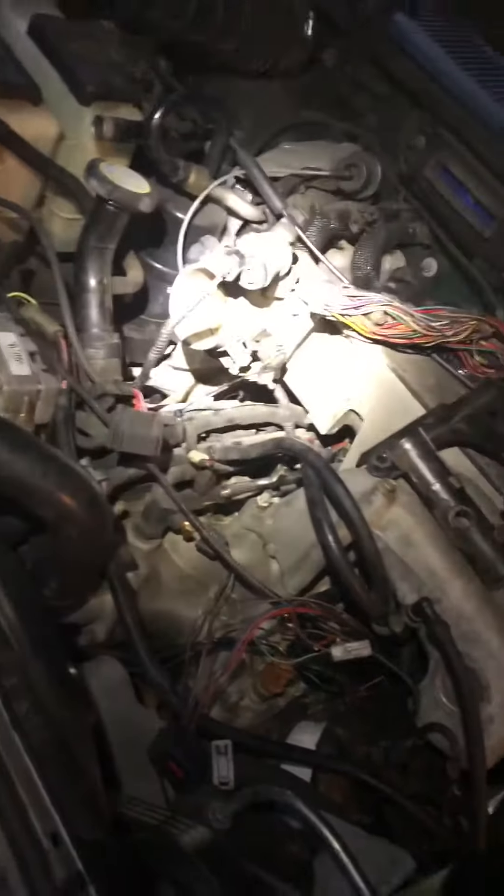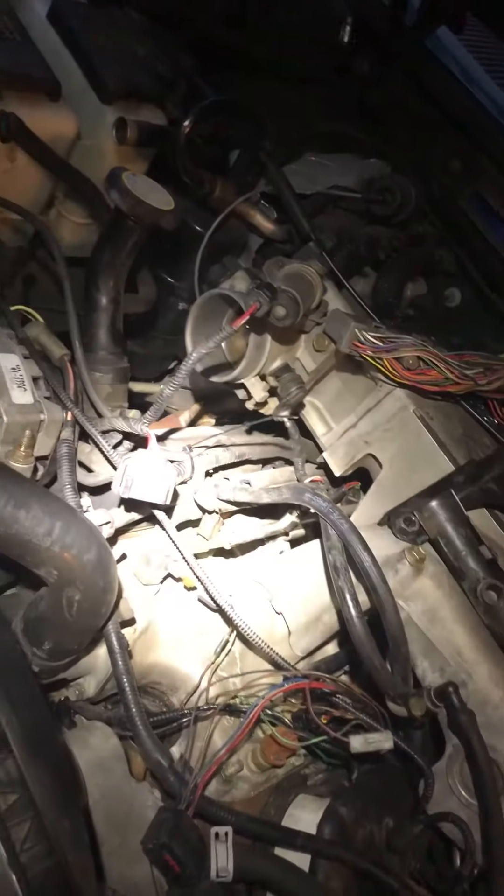We started off by testing the cam sensor, checking for an AC voltage, which we had. We checked the continuity of the wires back to the computer, which was good. This unit had already been replaced a while back with an aftermarket Dorman one.